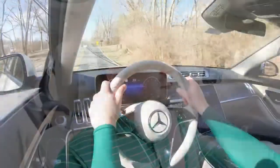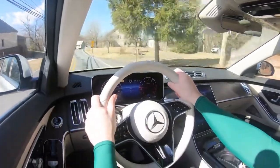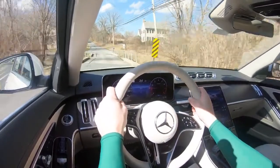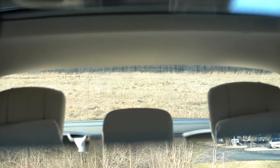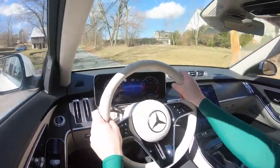Steering feel is noticeably different depending on drive mode, but in Sport it's just right — not incredibly heavy, not loose. Cabin noise: there's absolutely nothing, no road noise whatsoever, thanks in part to acoustic laminated glass all around. Visibility is fine out the back, though the second-row headrests are a bit beefy. Rain-sensing windshield wipers come standard, and there's an available head-up display as well.